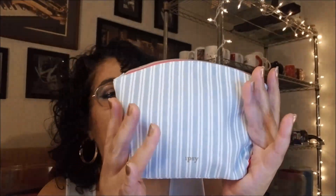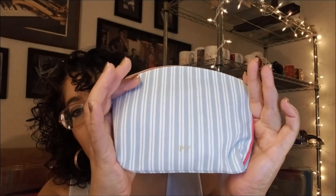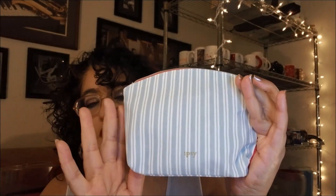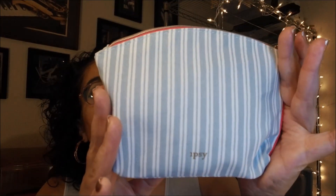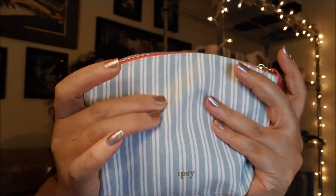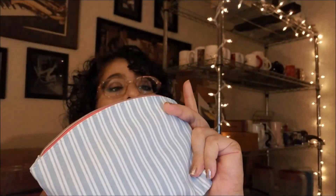Here's our little bag — it's a very sporty little bag, pale blue. It feels almost like a canvas or denim type bag with nice little pink details. It says Ipsy right here. We've got a little bow tie up here, and we will open that up and get started.